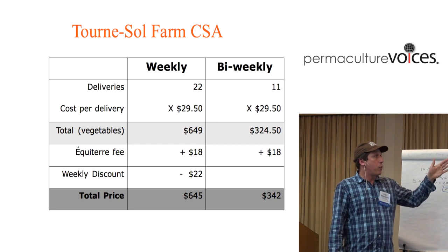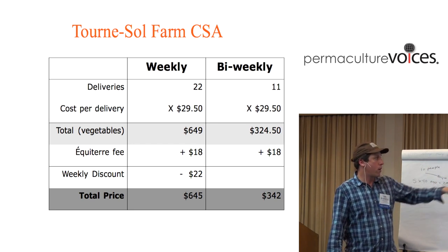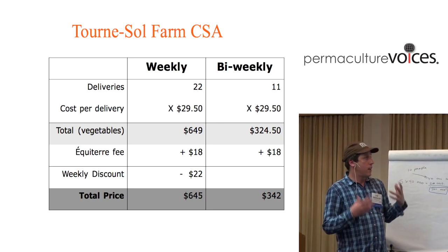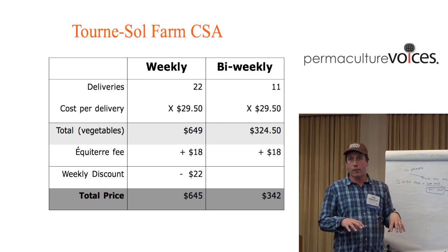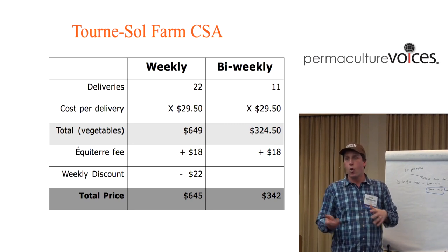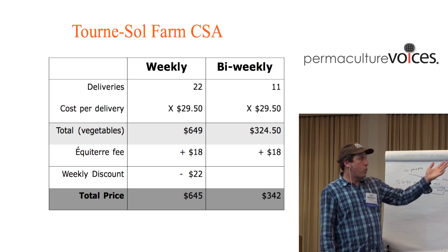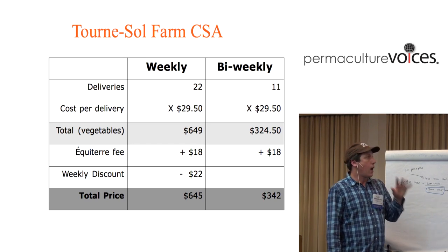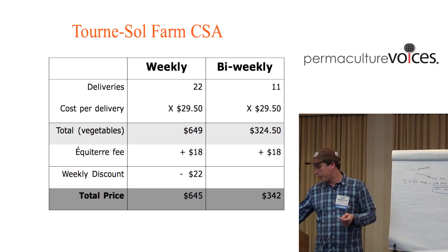We're actually aiming to put 15 to 20% more value than members have paid for on the vegetables they get, and we base that price on our farmer's market price. Because we sell at a farmer's market, we have that price list. So off of $29.50 per week, we're trying to put something like $35 or $36 on average in a share — sometimes a little lower, sometimes a little higher.